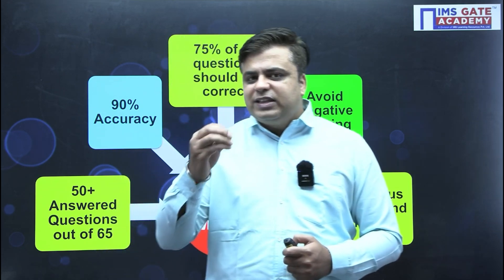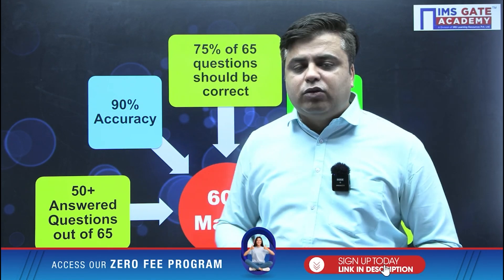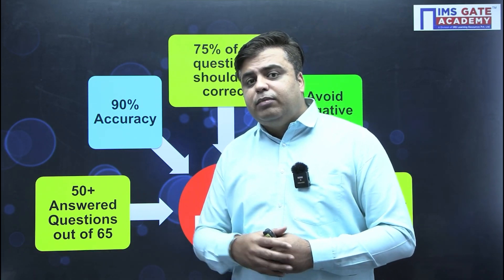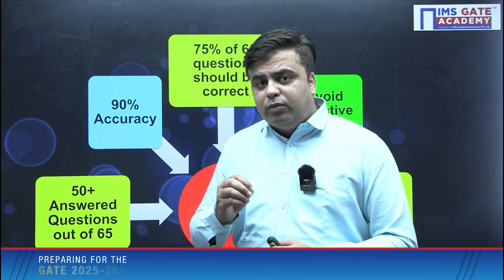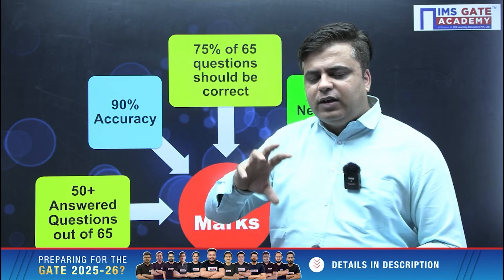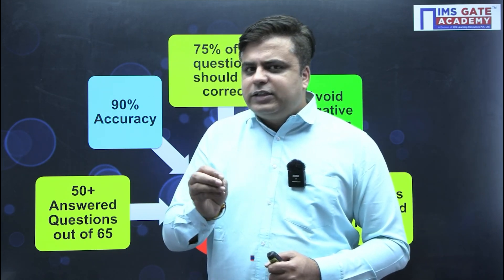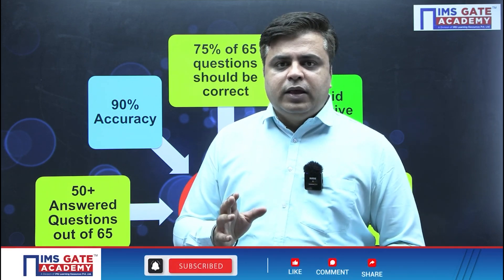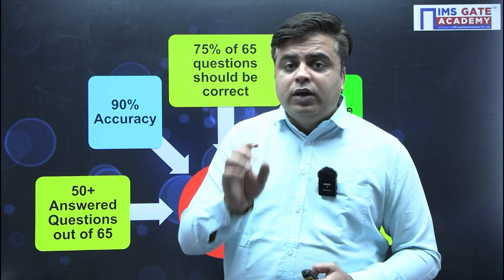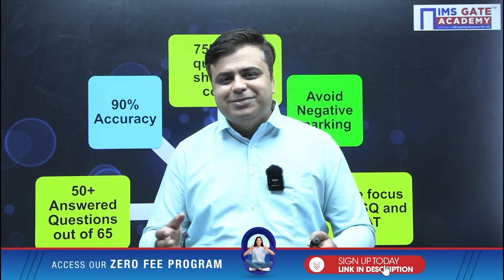This is my secret formula for getting 60 plus marks in your examination. Keep in mind that you need to attempt 50 plus questions out of 65 with 90% accuracy, such that 75% of the questions you attempt are correct. If you are attempting 55 questions, at least 48 to 50 should be correct. If you are attempting 50 questions, then 47 to 48 should be correct. We cannot afford unanswered questions or wrong answers for multiple choice questions.